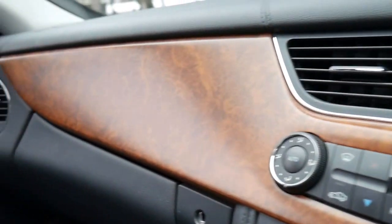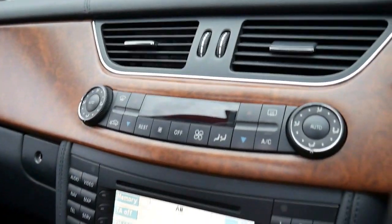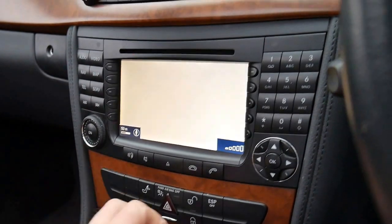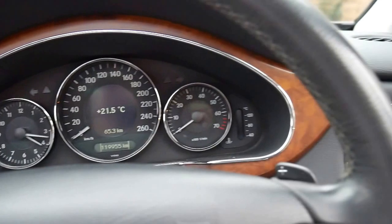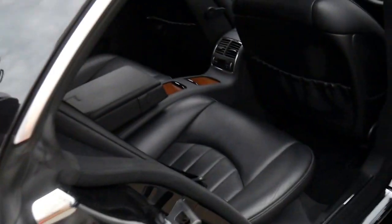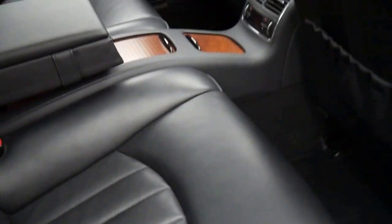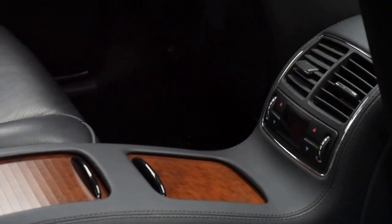You can see here the timber work — it's definitely my favourite sort of timber, I prefer this to the gloss finish. You've got navigation, it's Bluetooth compatible, and it's got a very, very good service history. It's a four-seater and it looks beautiful with the wood grain in the centre console. It's even got climate control in the back.